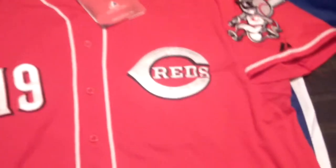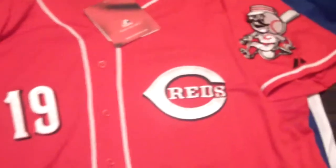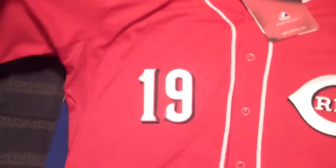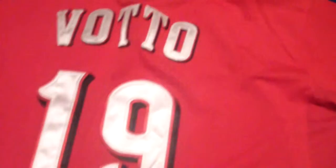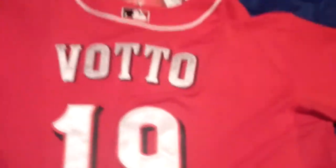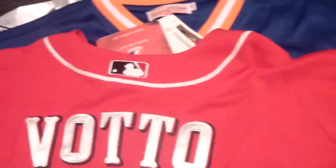Next one is a Cincinnati Reds jersey — I think it's Votto, number 19. It's got the Reds logo. I think it's pretty cool. It's all stitched in. Reds jersey stitched in nice and neat. My wife is a Reds fan so I got it for her. Moving on to the back side of it, I like the way how the jersey numbers fade in. It's all evenly stitched in. Looks good — no complaints, and the baseball logo looks great.